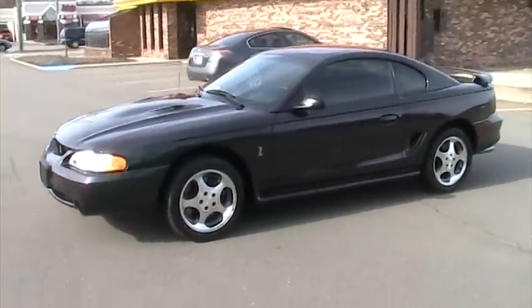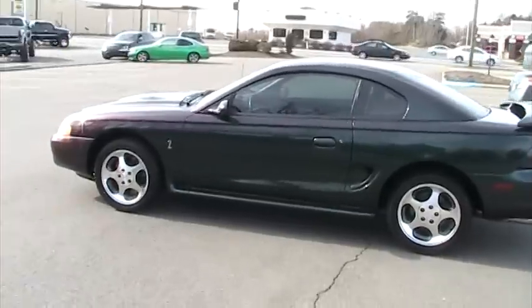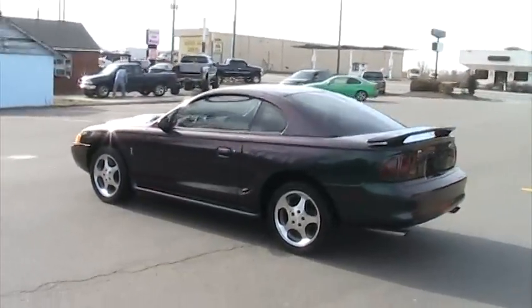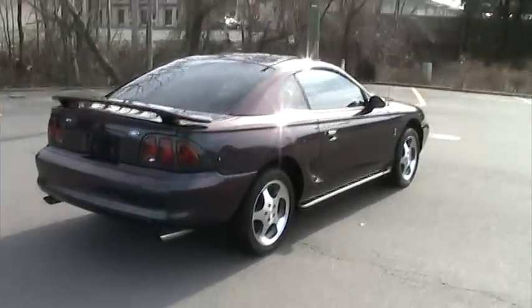Today we're looking at a 1996 Ford Mustang Cobra Coupe Mystic, one of 2,000 ever made, with 70,000 actual original miles, a two-owner car. This car is absolutely as close to new as you're going to find one unless you're finding one with 2,000 or 3,000 miles. I mean, it's absolutely beautiful.